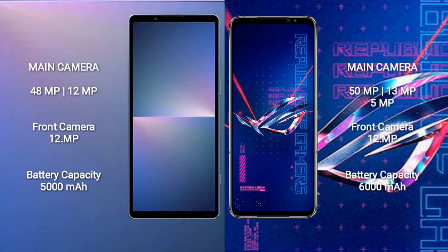The Sony Xperia 5 Mark 5 has a 5000mAh battery with 25W fast charging support. The ASUS ROG Phone 6 Pro has a 6000mAh battery with 65W fast charging support.